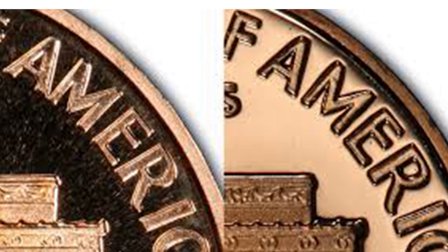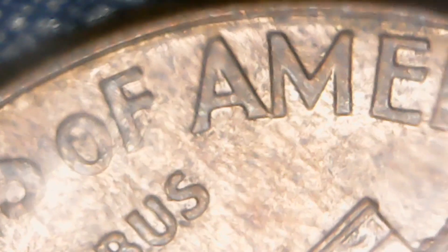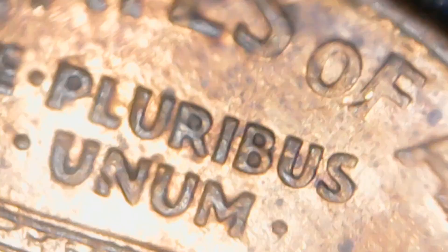We're not going to be looking at proof pennies today, just regular business strike pennies. Let's hop in and start searching for the 1999 Wide AM. As you can see here, this is a Close AM — we want the Wide AM, and finding one would be amazing. So far all of these are showing Close AM.